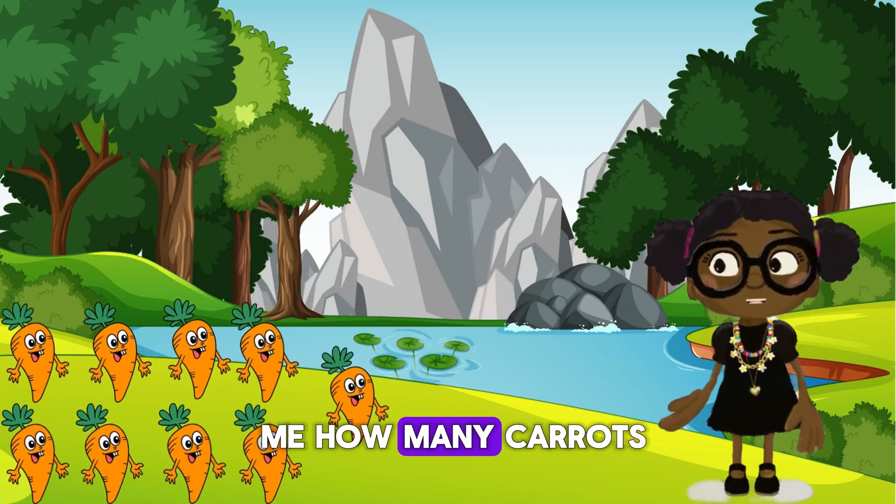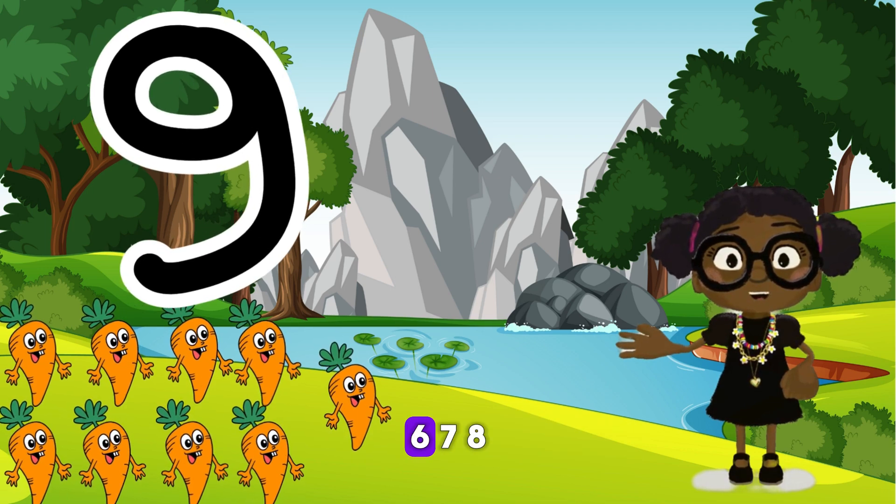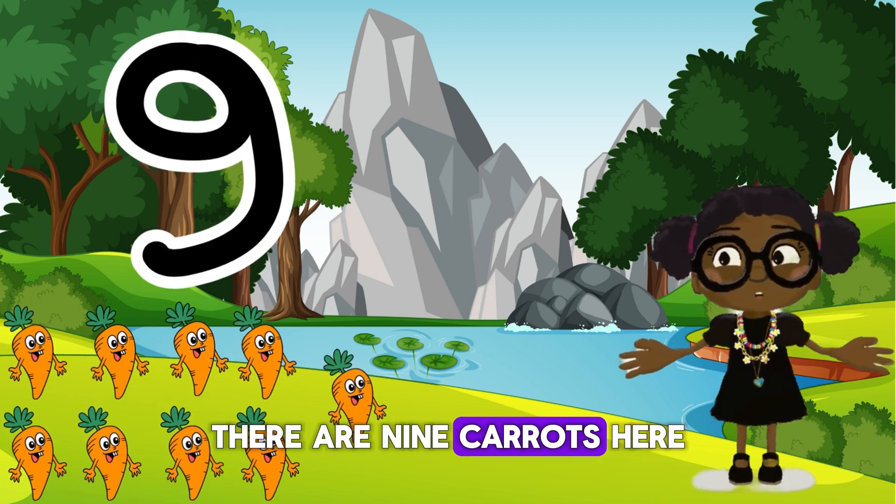Finally, can you tell me how many carrots there are here? Let's count together. One, two, three, four, five, six, seven, eight, nine. Yes, there are nine carrots here.